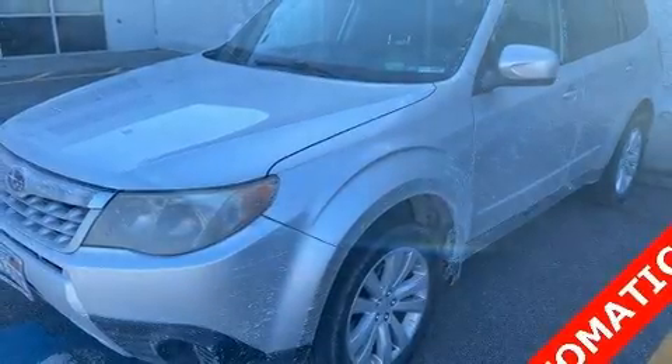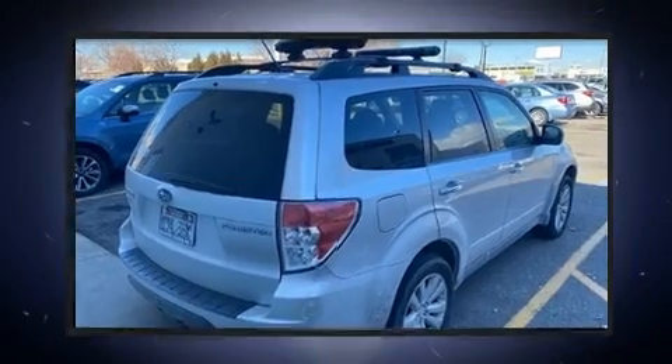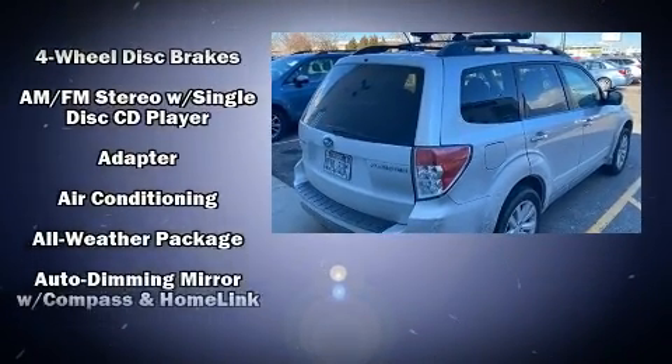The 2011 Subaru Forester. Smooth gear shifts are achieved thanks to the efficient four-cylinder engine, and all-wheel drive keeps this model firmly attached to the road surface.